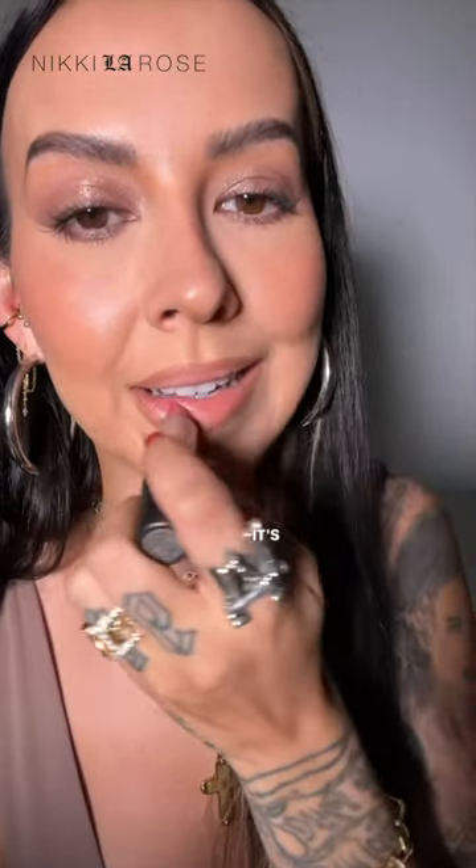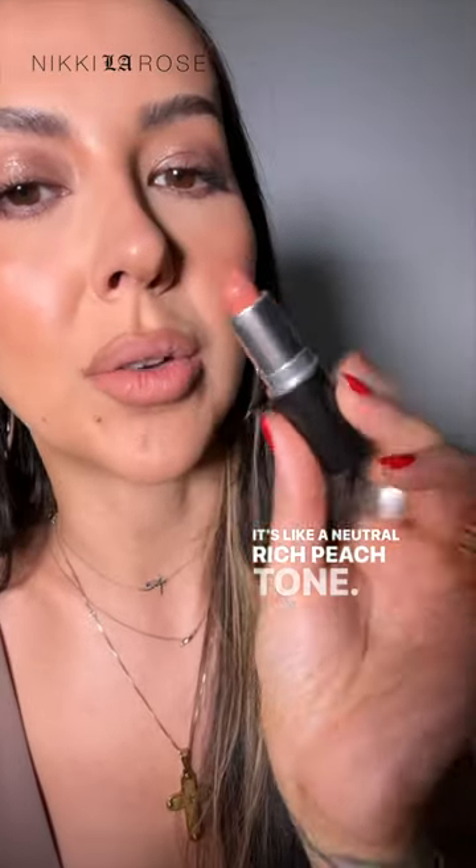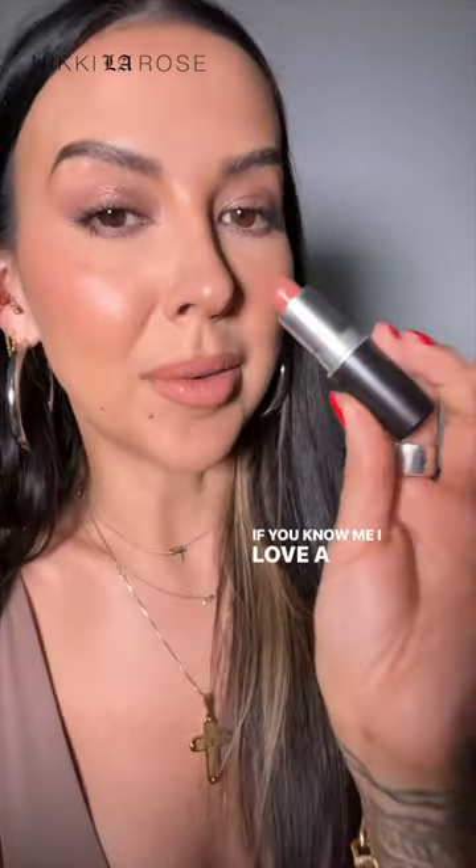Kind of Sexy is like a neutral, rich peach tone. If you know me, I love a peachy nude, so I had to include it. It's one of my personal favorites.